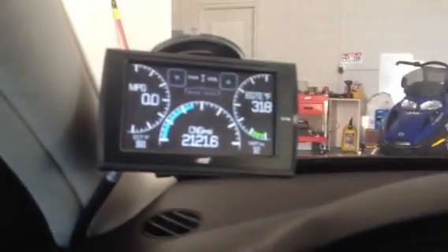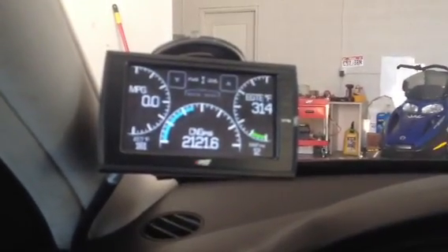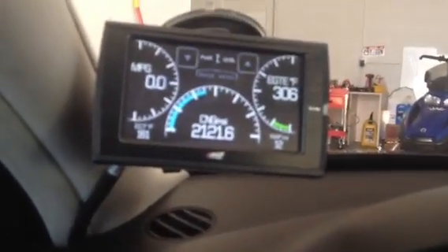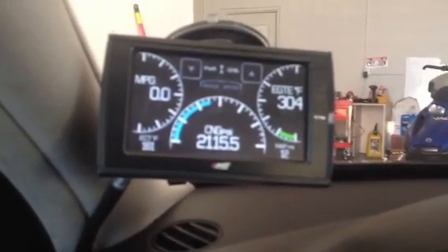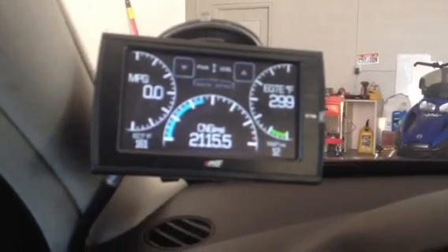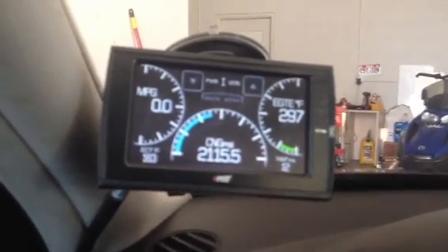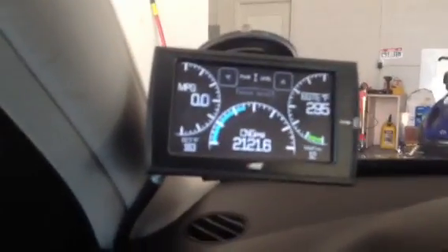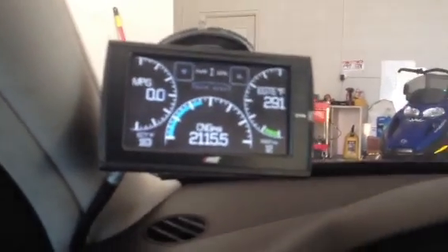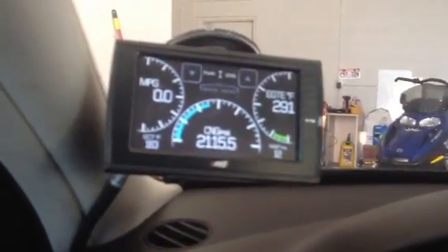So on the inside here, I'm running the Edge Insight CTS monitor, which I highly recommend. I like to use it especially to show the exhaust temps, especially since I've given it the natural gas and some performance mods — you just want to watch those. It runs great. I've never had the EGTs get over 1,200. They stay low even with the performance and the natural gas.